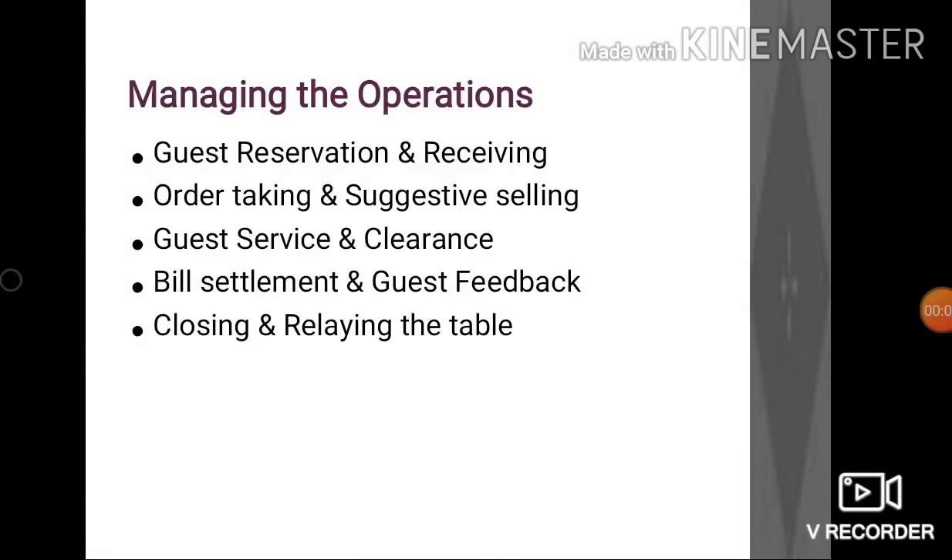For managing the operations, we need to supervise the day's operations during reservations and receiving of guests, order-taking and suggestive selling, guest service and clearance, bill settlement and guest feedback, and finally closing and relaying the table for the next service.